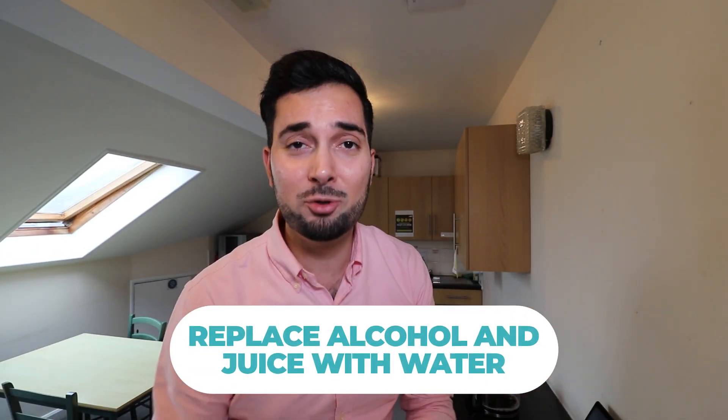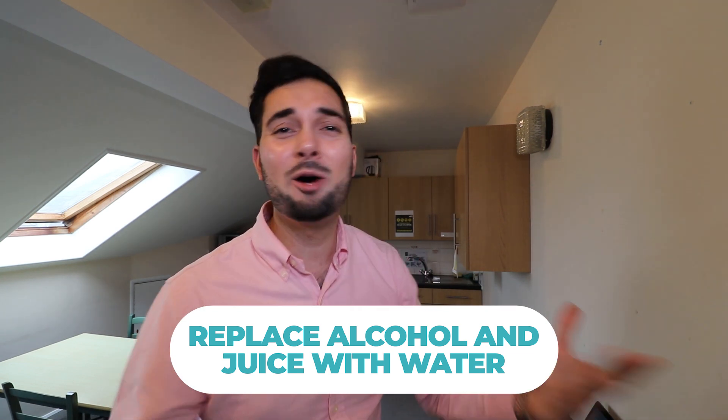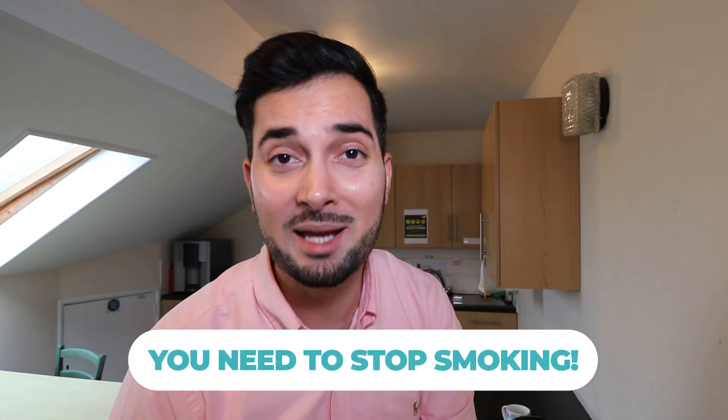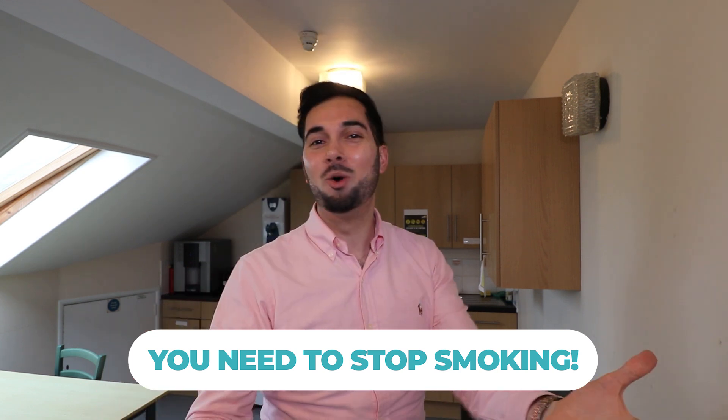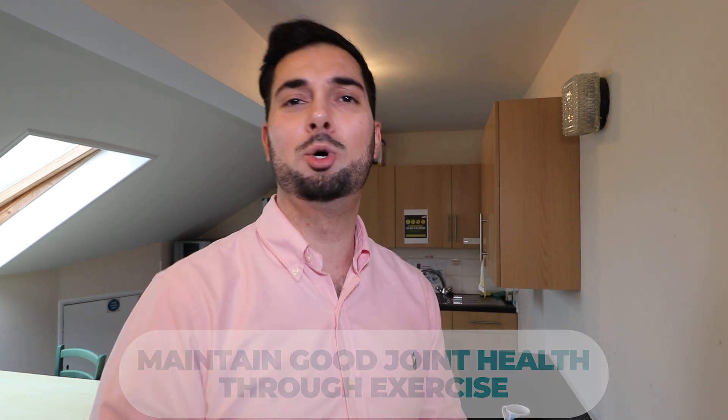Also consider cutting back on alcoholic beverages and certain fruit juices, as these can make gout worse and make you more prone to flare-ups — instead, try drinking water. Smoking can also make gout worse, so if you haven't quit yet, now is the time. And last but not least, maintain good joint health by regularly doing low-impact exercises such as walking and swimming. I'll leave a full list of exercises in the description below.